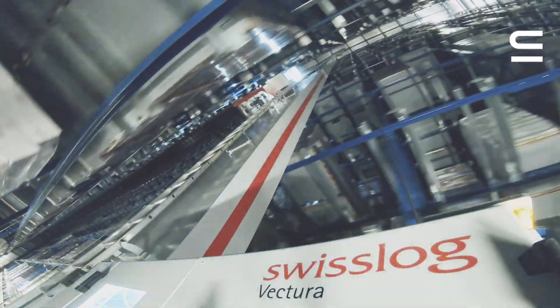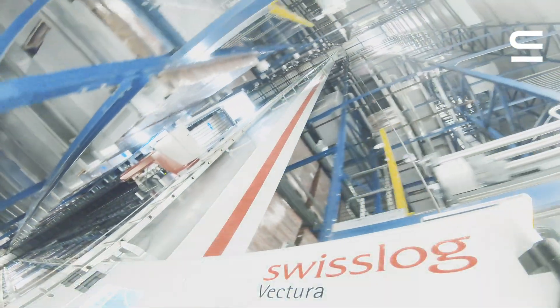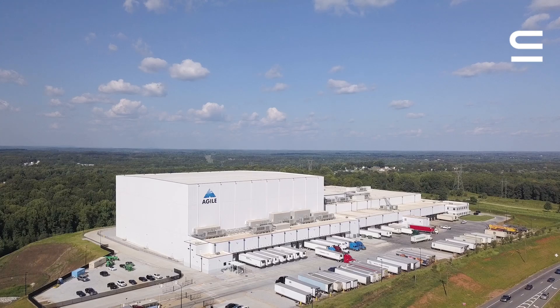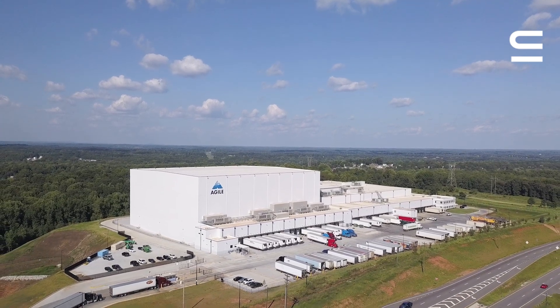With the right partner, when you have a smooth startup, the employees are confident, your customers are confident, your investors are confident, and then they all say, 'Hey, that works well — let's go do another one.' I think that's a feather in our cap for Agile and Swisslog to develop and deploy a system that works as reliably as it does.